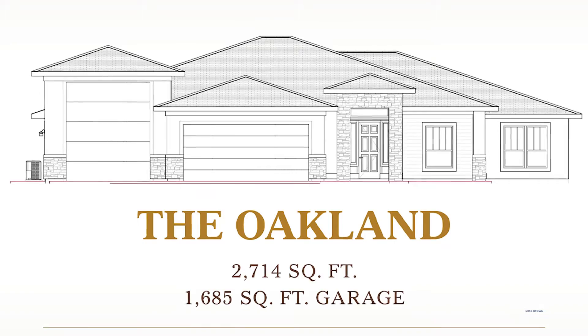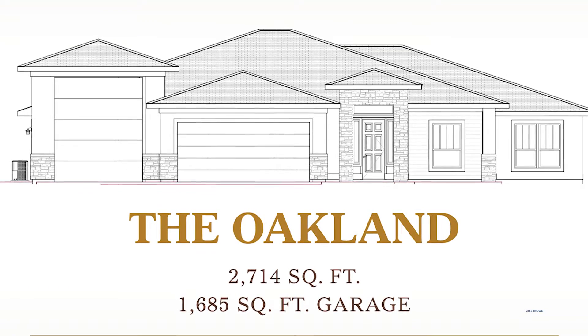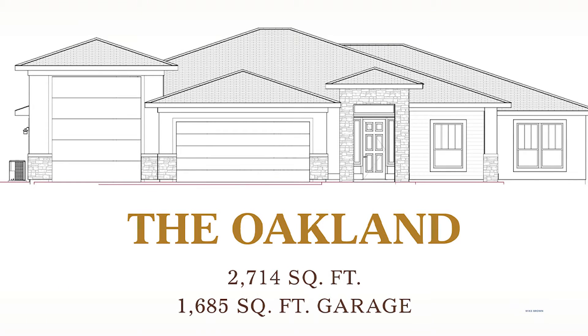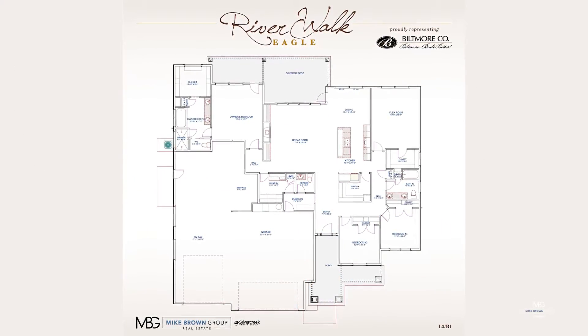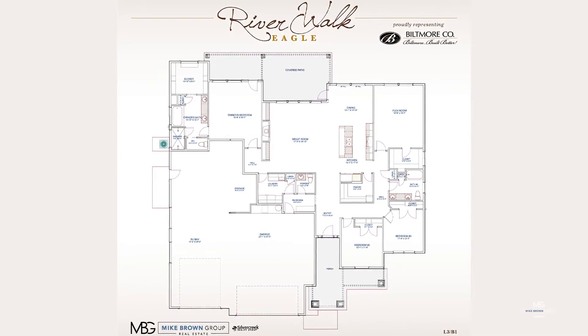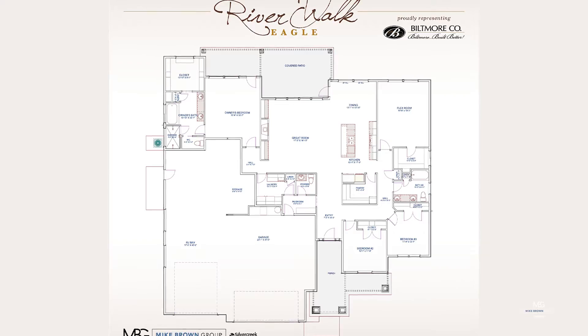Today we'd like to feature the Oakland. This single-level 2,714 square foot home boasts a 1,685 square foot garage, three bedrooms, two and a half bathrooms, flex room, mud room, and an RV bay. This home sits on 0.458 acres and is great for a growing family with lots of toys.